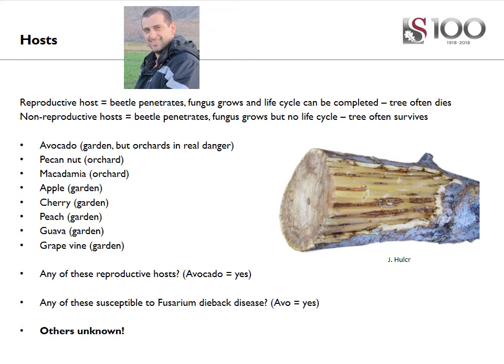On the slide, there's a list of some of the agricultural hosts that we know host the beetle or the fungus. At the top is avocado, which we know is a reproductive host, and they actually have severe issues with the beetle on their avocado crops. We've also found it in pecan nuts and macadamias; in both cases in South Africa, there doesn't seem to be any danger of the beetle on these hosts. In garden settings, we've found the beetle on apple, cherry, peach, guava, grapevine, and various other Prunus species. However, we know absolutely nothing about whether the beetle can reproduce in these trees or whether the fungus will be a danger to them.